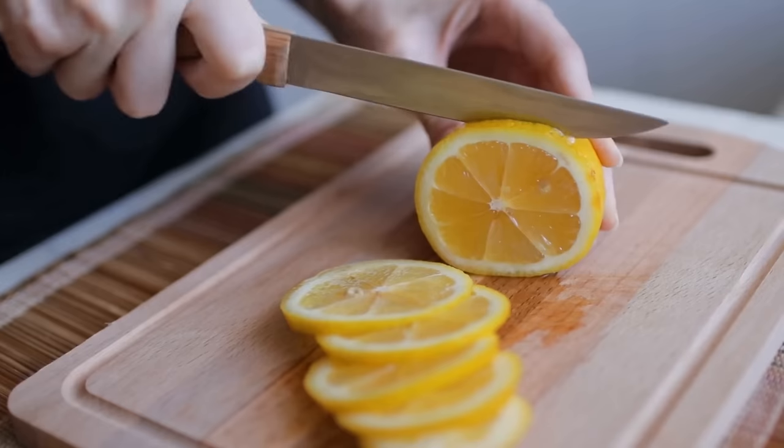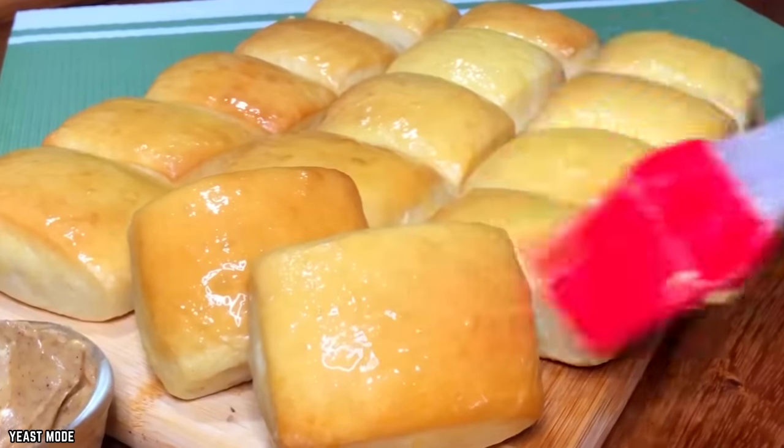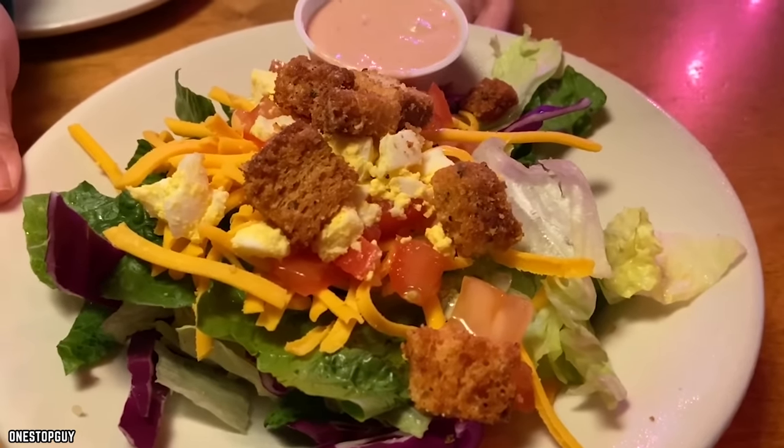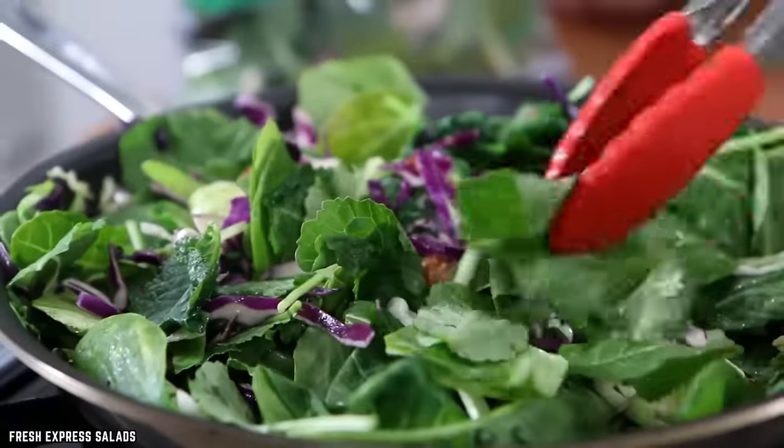The grilled shrimp is served with a wedge of lemon, some butter dipping sauce, as well as two slices of Texas Roadhouse toast. Adding a small salad to this dish would serve as a nice flavor balance and a way to get your daily requirement of leafy greens in.